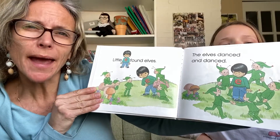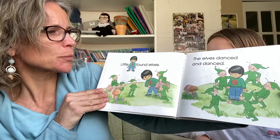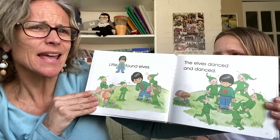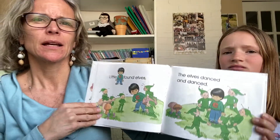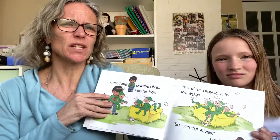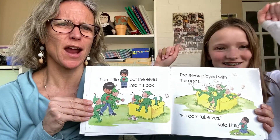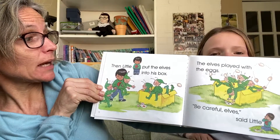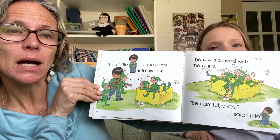Little E found elves. That's pretty cool. The elves danced and danced. Do you like to dance? I love to dance. Sometimes when there is music, Sienna and I, we're like dancing around together. That's a lot of fun. Then little E put the elves into his box.